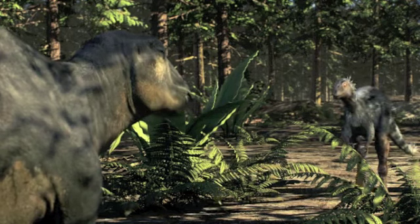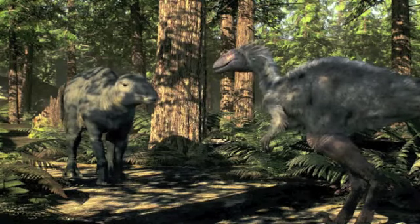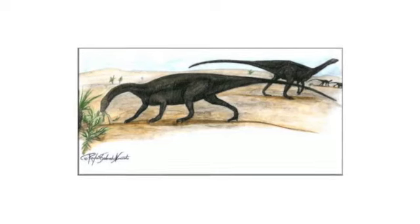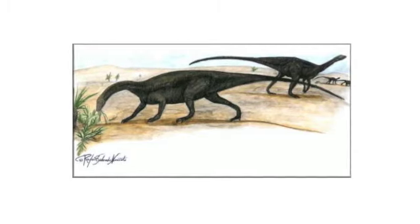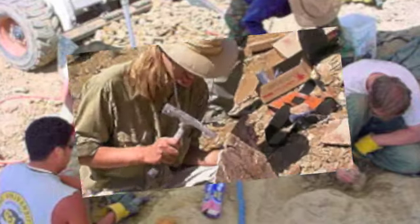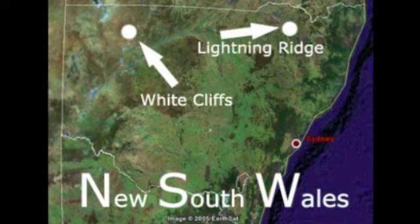Until quite recently, finds of dinosaurs in Australia have been few and far between. The first find of an Australian dinosaur was a partial skeleton found on Cape York, later named Agrosaurus. This small plant eater from the Jurassic period was found during an exploration of the area by HMS Fly. It was not until the 1980s and 1990s that a significant number of dinosaurs began to be excavated from Australia, mainly from excavations at Dinosaur Cove in Victoria and Lightning Ridge in New South Wales. Most of these fossils are from dinosaurs that are new to scientists and are still being studied.